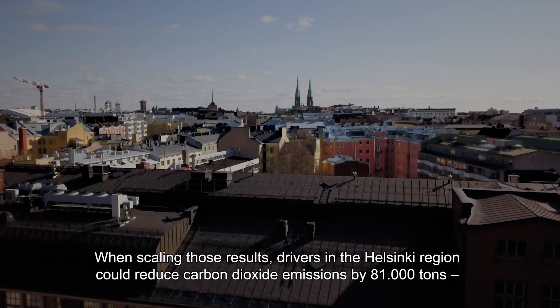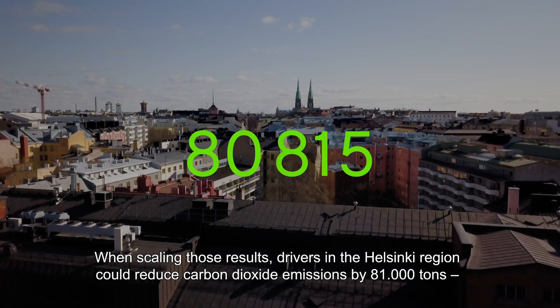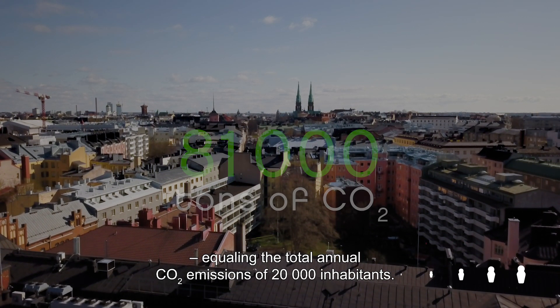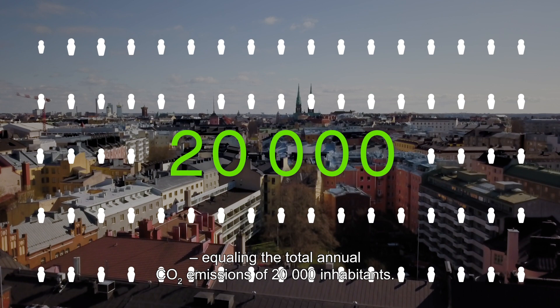When scaling those results, drivers in the Helsinki region could reduce carbon dioxide emissions by 81,000 tonnes, equaling the total annual CO2 emissions of 20,000 inhabitants.